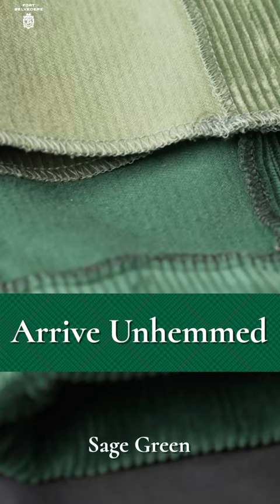Your Stancliff corduroys will arrive unhemmed with ample fabric for alterations, complete with multiple pockets and belt loops. If unsatisfied, we provide free, hassle-free returns.